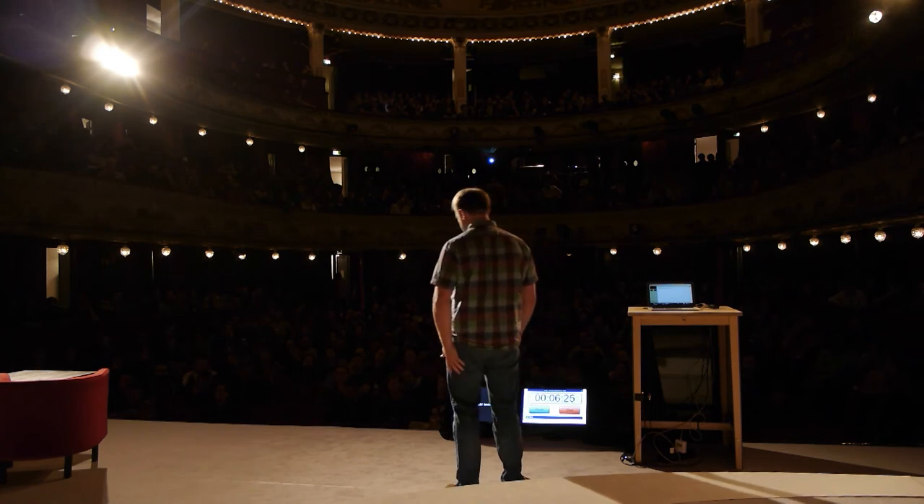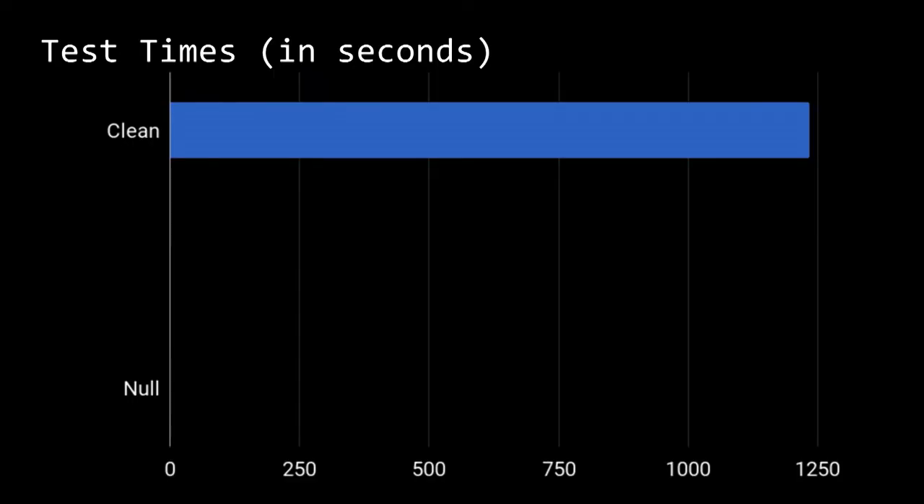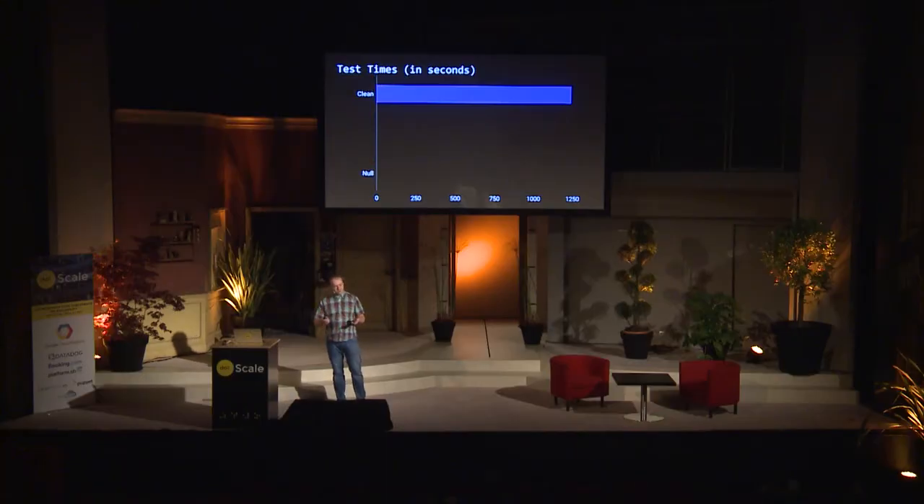Let's talk about the build system. This is the time needed to build Bazel, the project that I work on. A clean build — basically a build from scratch on a single machine — takes about 20 minutes to build and test Bazel. A null build compared to that, you can't really see anything here because it takes less than half a second. We define a null build as a build where nothing relevant has changed since the previous build. So would you like your builds to look more like clean builds or more like null builds? Stupid question.